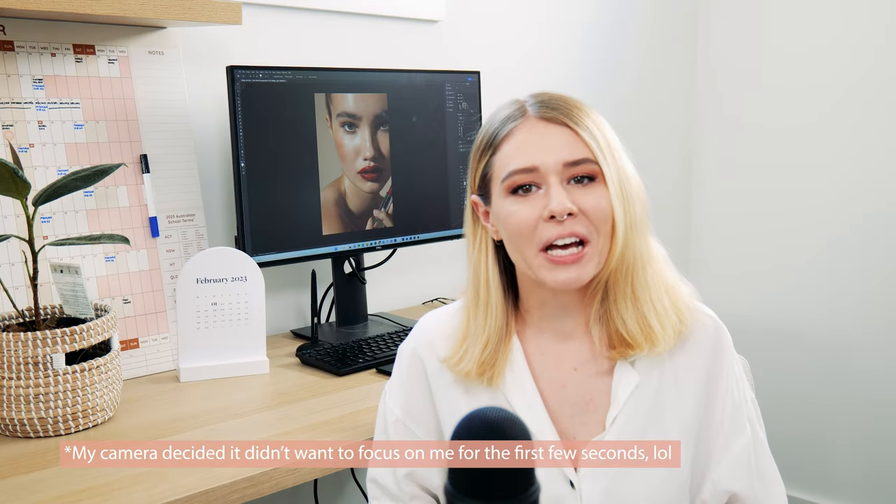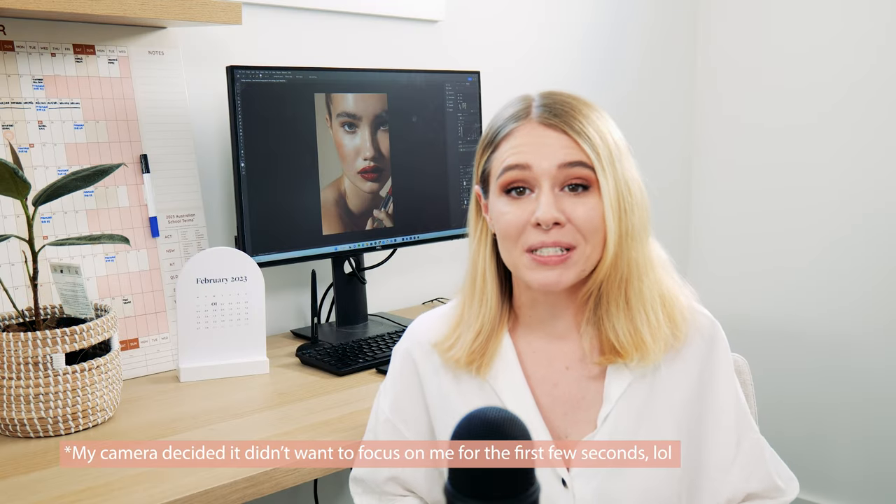Hey guys and welcome back to my YouTube channel. For those of you who are new here, my name is Kaylee June and I'm a beauty and fashion photographer based in Sydney, Australia. Today we're going to be talking about five essential things you should have when you're starting your photography business. I really wish I'd come across some information like this when I was first starting my photography business.